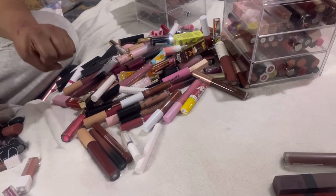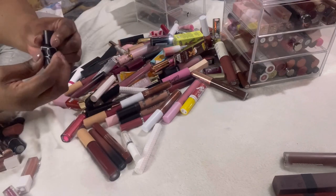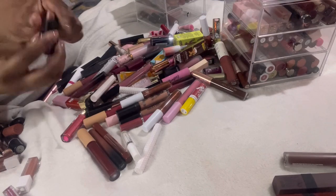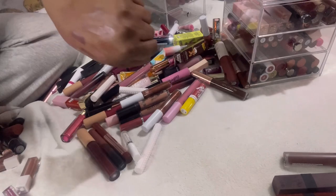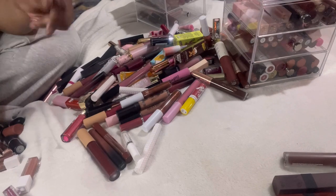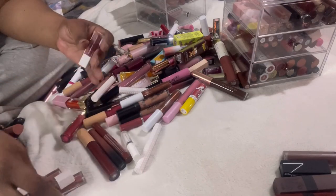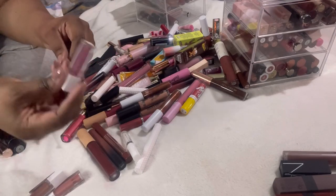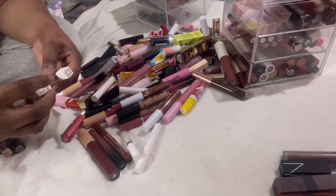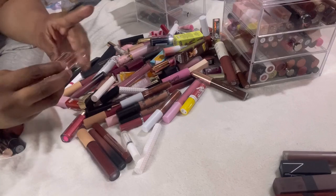We have this NARS lipstick in Rose Cliff — look at that color. The last NARS I had was red. I like this, so I'm keeping it. We have these OFRA lip glosses — little minis, actually liquid lipsticks. I know I'm not going to wear the pink one so decluttering that. These three are pretty much the same colors so I'm decluttering one and keeping two.